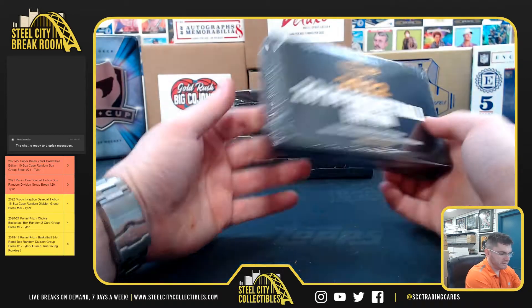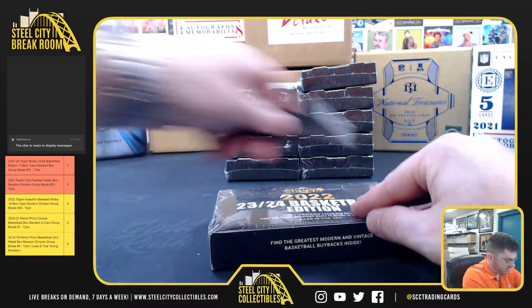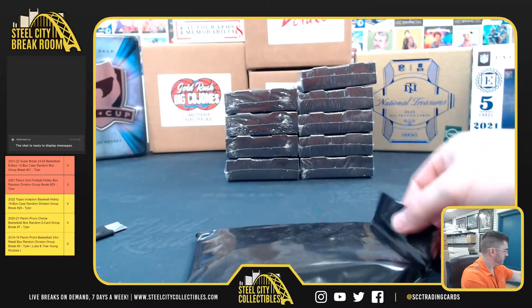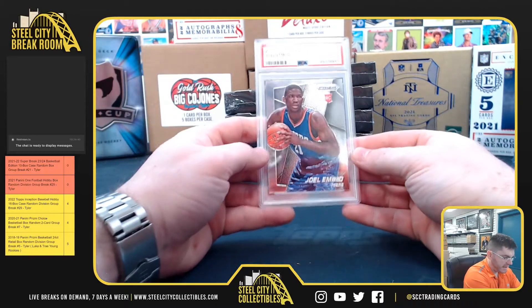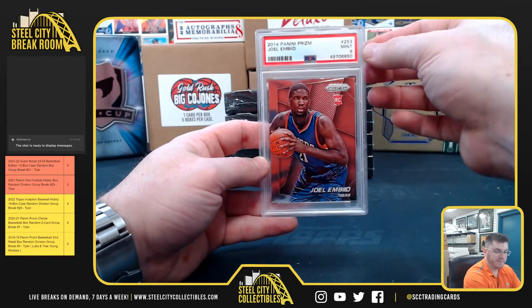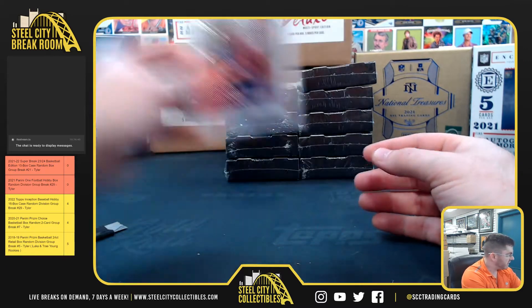Super Break from SuperBreakSports.com. MW, you're up first. And Joel Embiid is our 2014 Prism Rookie, PSA 9 Mint. MW.